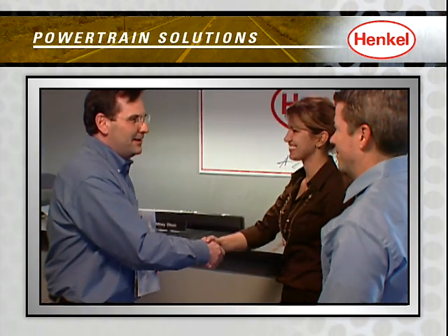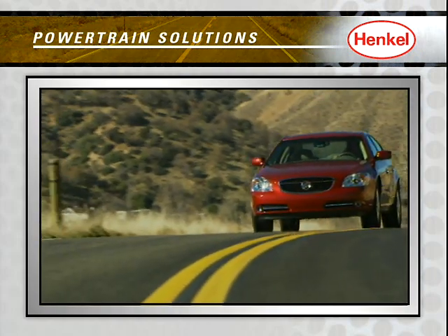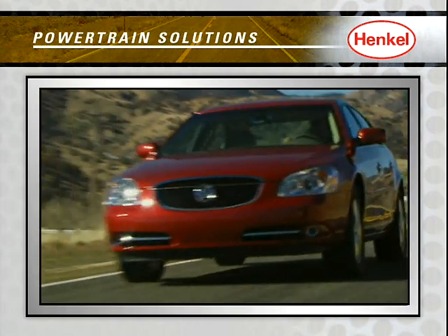Because we are Henkel, and this is what we do. Delivering technology, value, and engineering innovations for the road ahead.